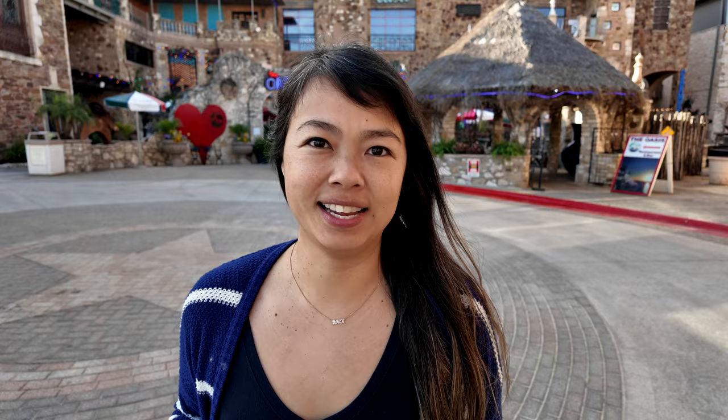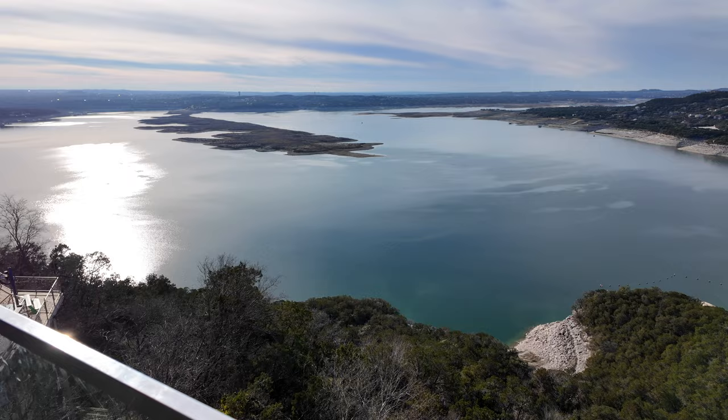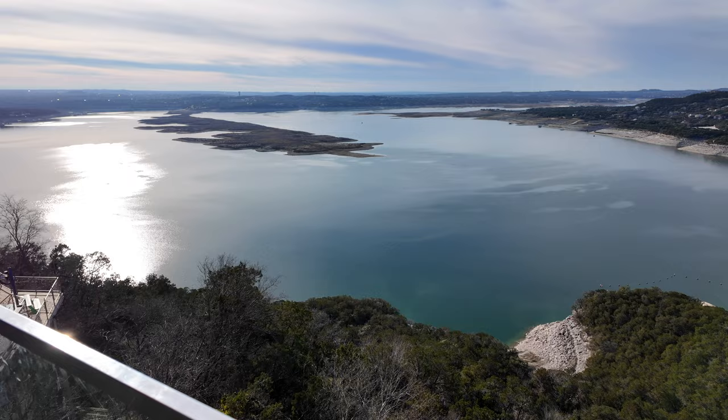We're at the Oasis now. We finished lunch — it was delicious. On the way here, Frankie fell asleep, so my mom is sitting in the car with her until she gets up. Then we'll bring her to check out the views of the water and maybe look around and find a souvenir. For now we're just going to check it out and see what the Oasis is about.